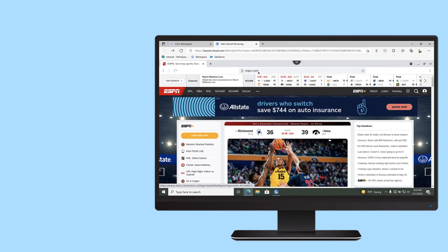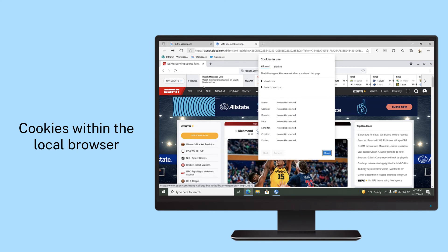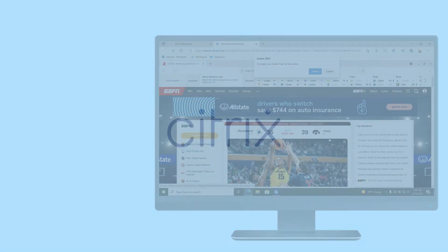Once complete, the remote browser session is destroyed, eliminating any traces of cached data, cookies, and history. With Citrix Secure Browser, you can create proper internet security policies that protect the organization without disrupting users.